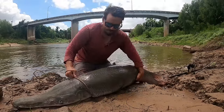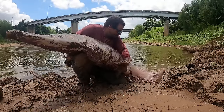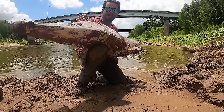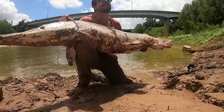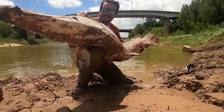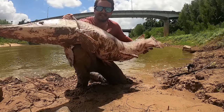Check out this beauty — a gorgeous fish, a beautiful animal. What an incredible representative of these wild southern ecosystems. Let's get it back safe and sound.